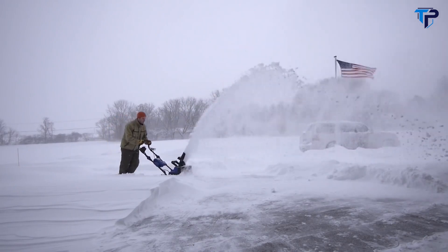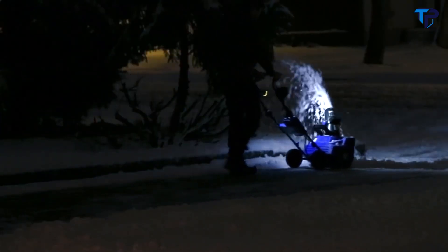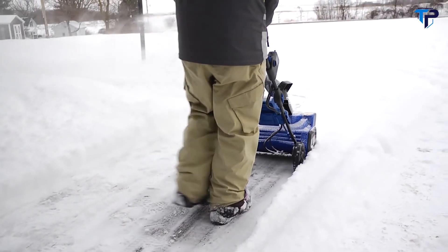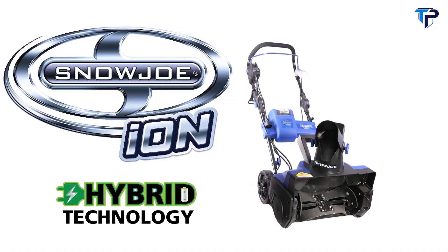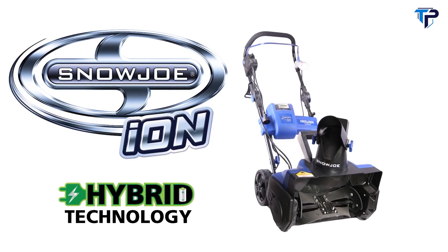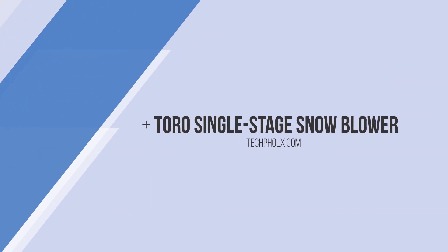Ion features a 180-degree adjustable chute to direct the snow stream up to 20 feet away, an onboard 3-watt LED headlight for added nighttime visibility, and an integrated scraper bar to clear the ground without damaging your deck or pavement. When winter strikes, ditch the gas and go with Joe — the iON18SB-HYB hybrid, the revolutionary new rechargeable and electric snow blower from Snow Joe.